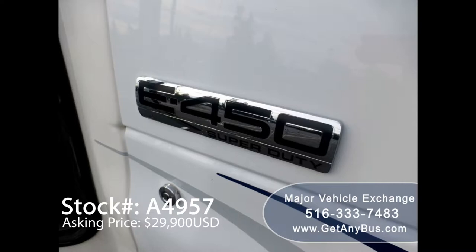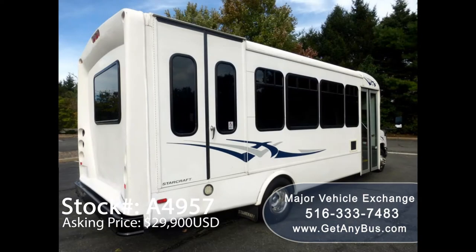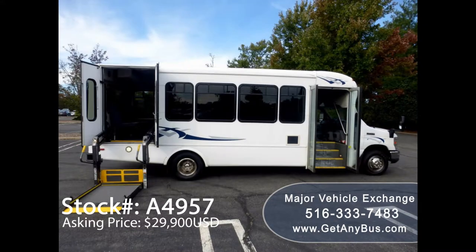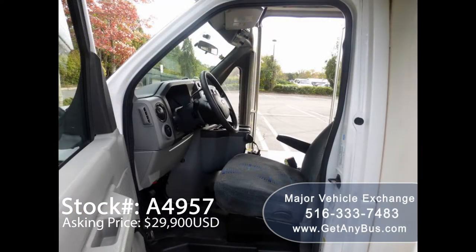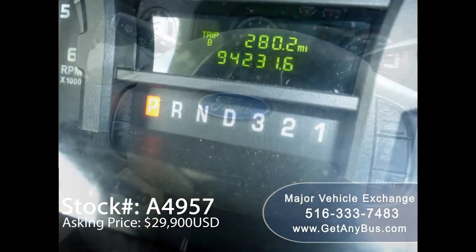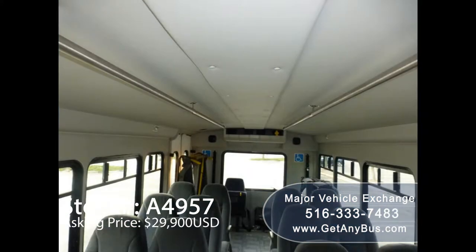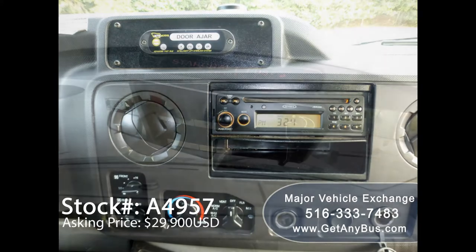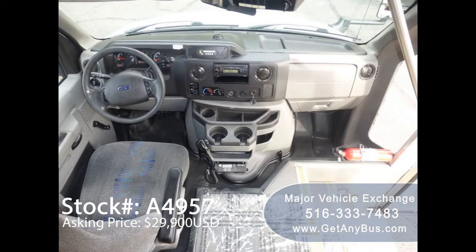4D450 super duty chassis, Starcraft conversion, exterior entry lighting, tinted T-slider coach windows, electric passenger door, Braun electric wheelchair lift, anti-lock brakes, driver's entrance step, reclining driver's seat, cruise control and tilt wheel, 94,231 miles, and front and rear extra high-capacity air conditioning.